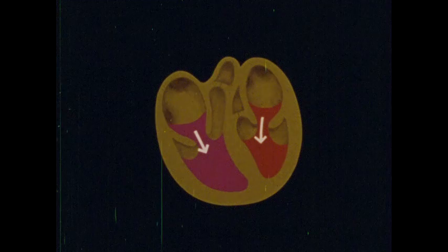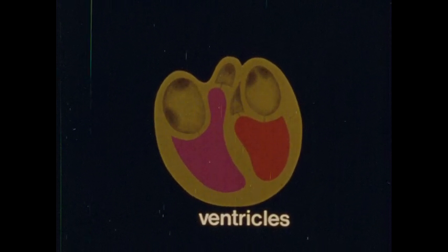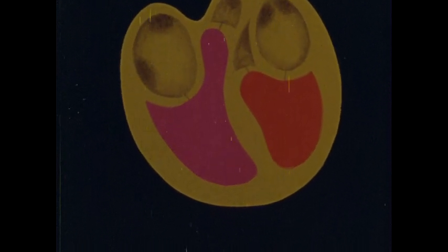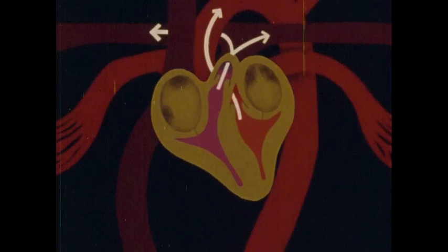These valves control the flow of blood so it can go in only one direction — out of the atria and into the ventricles, the lower chambers of the heart. A second node transmits the electrical signal from the atria to the ventricles, making them contract. The force of their contraction opens the second set of valves and drives blood out of the heart into the arteries to follow two separate circuits.